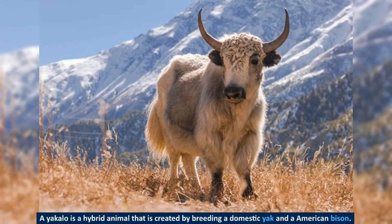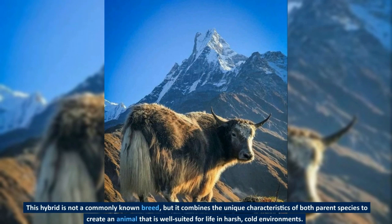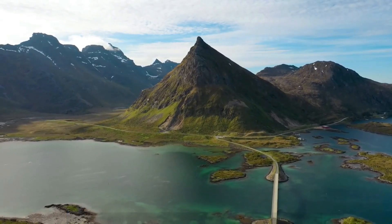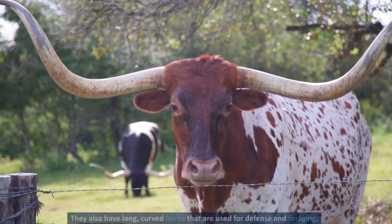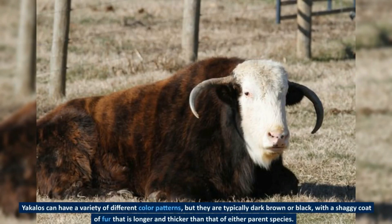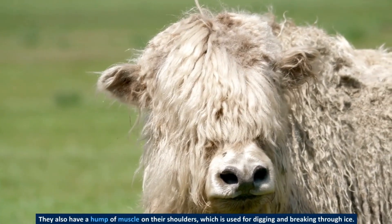A yakalo is a hybrid animal created by breeding a domestic yak and an American bison. This hybrid is not a commonly known breed, but it combines the unique characteristics of both parent species to create an animal well-suited for life in harsh, cold environments. Yakalos are generally larger than domestic yaks and smaller than American bison, with a stocky build and a thick layer of fur to conserve heat. They have long, curved horns used for defense and foraging, and can display a variety of color patterns, typically dark brown or black with a shaggy coat longer and thicker than either parent species. They also have a hump of muscle on their shoulders.